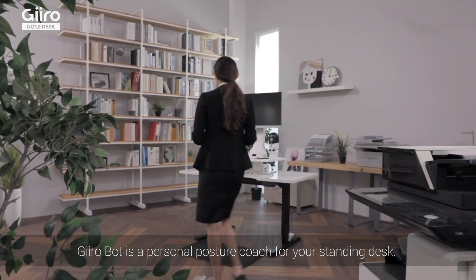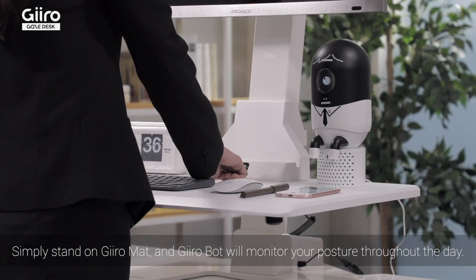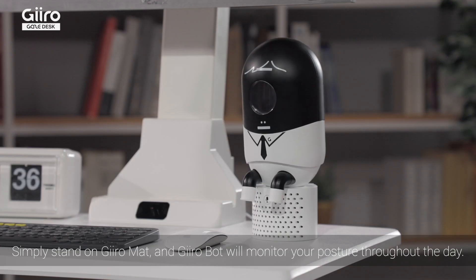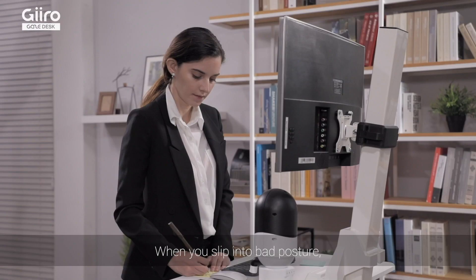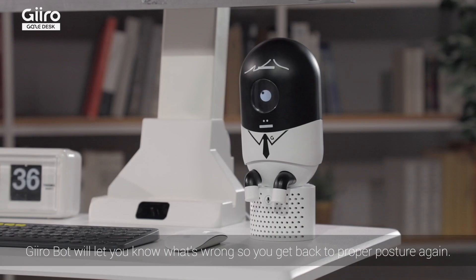GiroBot is a personal posture coach for your standing desk. Simply stand on GiroMat and GiroBot will monitor your posture throughout the day. When you slip into bad posture, GiroBot will let you know what's wrong so you can get back into proper posture again.